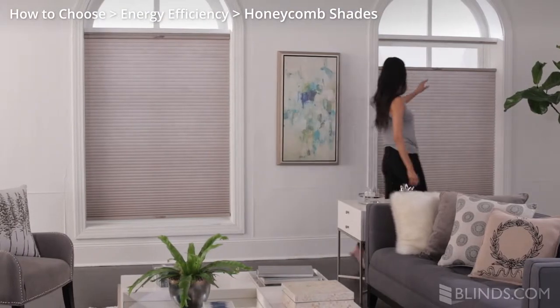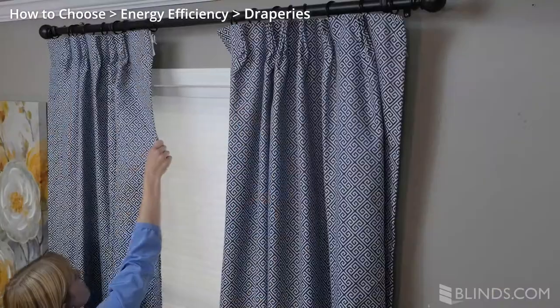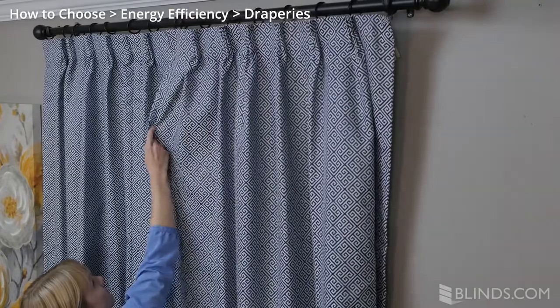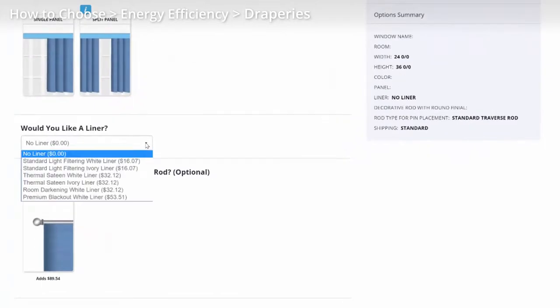We offer double and even triple cell honeycomb shades for added insulation. Draperies are also a great choice for insulating your home. Choose full coverage draperies that will completely cover your window when closed. The option to add an insulating liner is available with some of our draperies as well.